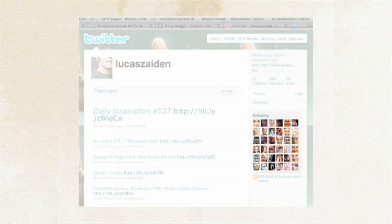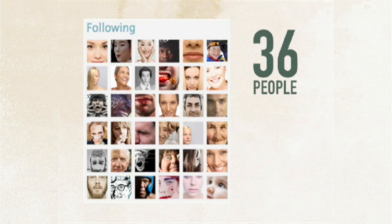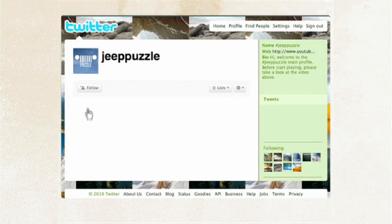The idea is to use the same structure of the following tab on Twitter. First, you need to be following Jeep Puzzle, which will give you all the information you need about this promotion.